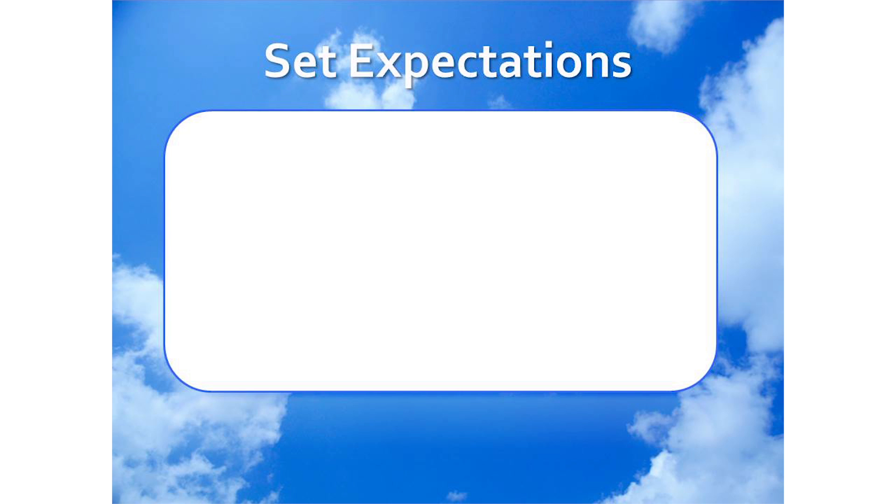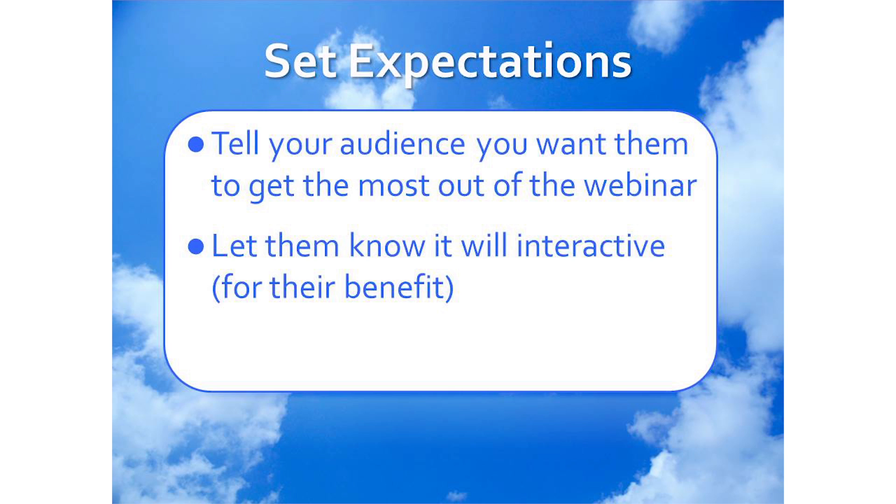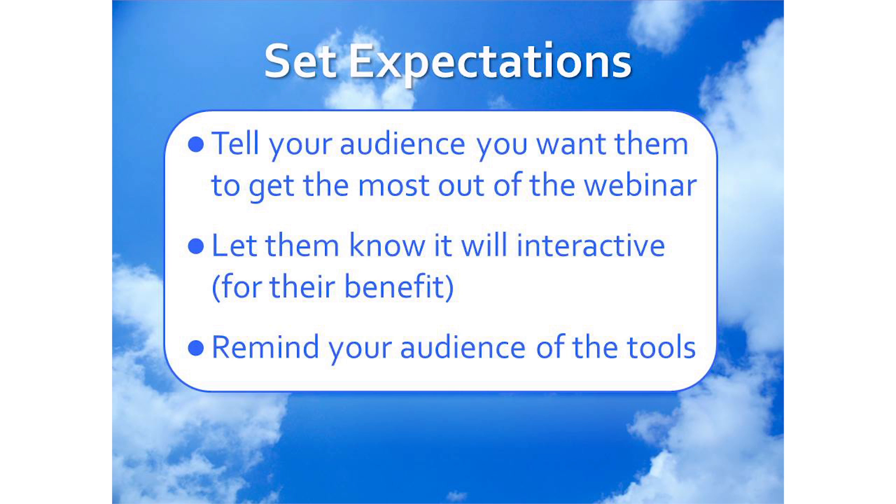The first thing you want to do when using webinar tools online is to set expectations. Your audience is probably used to being very passive, so you need to tell them upfront that you want them to get the most out of the webinar. The way that's going to happen is to let them know it will be interactive for their benefit. More importantly, remind your audience of the tools available to them — the tools you want them to use.